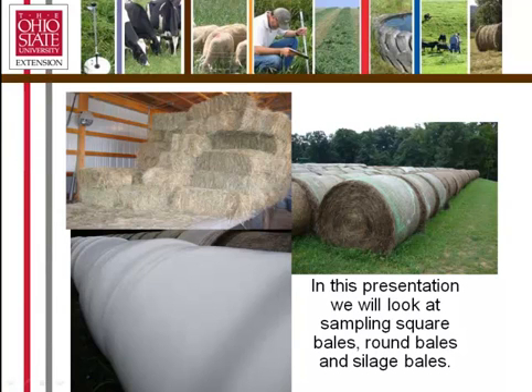Here's an example. We have first cutting hay in the upper left-hand corner of square bales — out of one field, this would be a lot of hay that we would sample. On the right-hand side, we have round bale hay taken off a different field at a different time of year, so that would be a second lot of hay to be sampled separately. Down below, you see some silage bales — another different type of forage put up at a different stage of maturity out of a different field, and we would sample it separately.